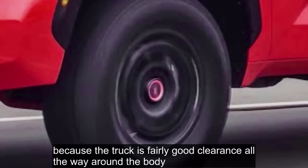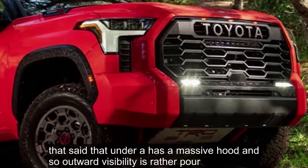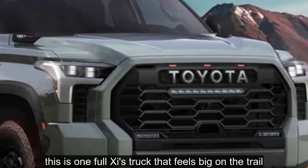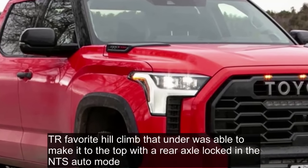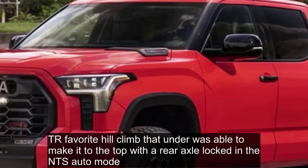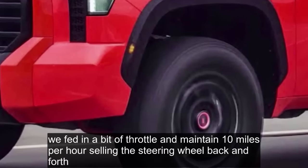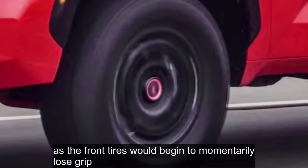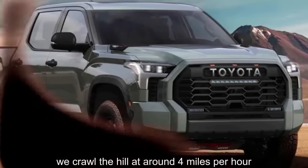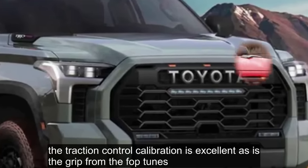In rock mode with the rear axle locked, we found the TRD Pro to be quite tenacious — there's more grip than one might think and loads of torque right off idle from the hybrid system. However, the Tundra has a massive hood and outward visibility is rather poor, making the Tundra tricky to place on the trail. At our favorite hill climb, the Tundra made it to the top with the rear axle locked in MTS auto mode. We then tried crawling as slowly as possible in rock mode at around four miles per hour and somehow never slipped a tire — the traction control calibration is excellent, as is the grip from the Falken tires.